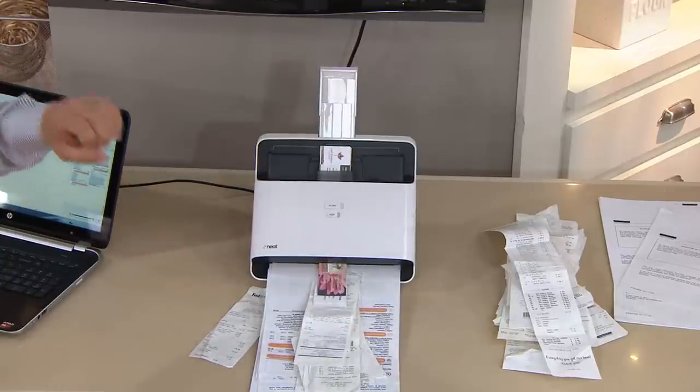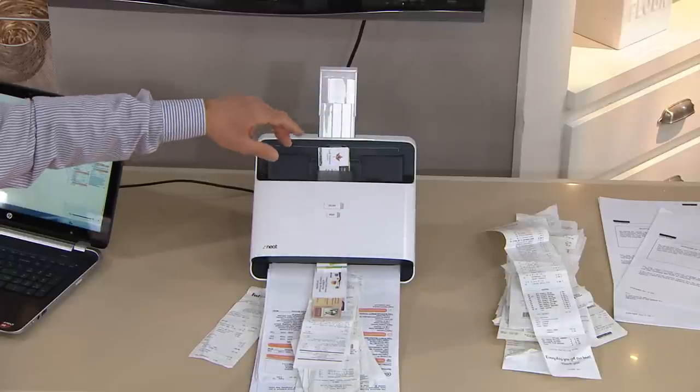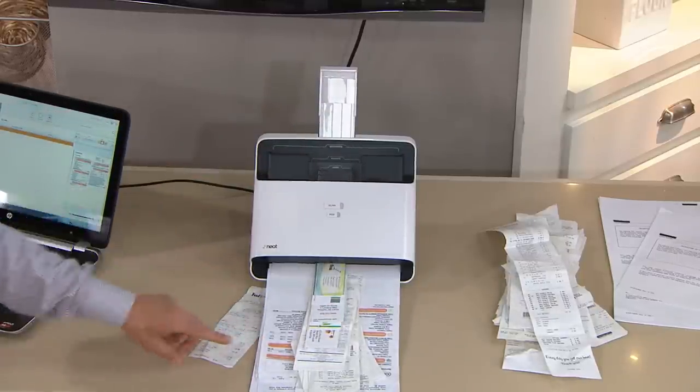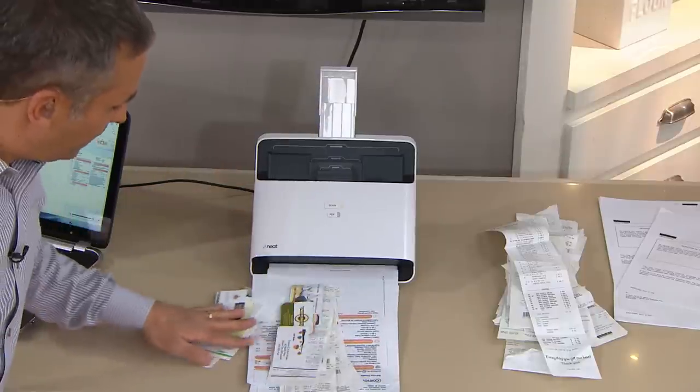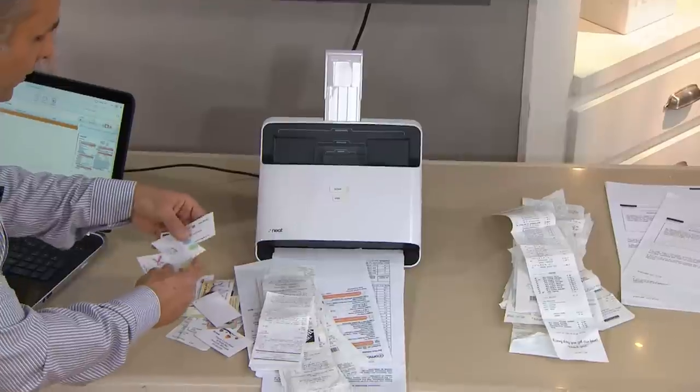The reason I'm showing you all this at once is because you pop them in, you hit scan, you walk away. And when you're done, the most amazing part is that not only can you throw this stuff away, but we can take a random business card inside here and then actually be able to search anything that's on there.